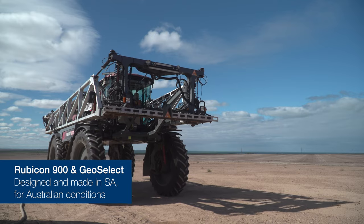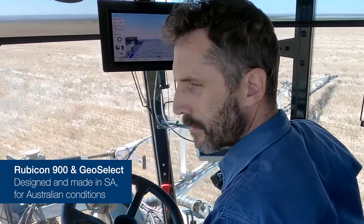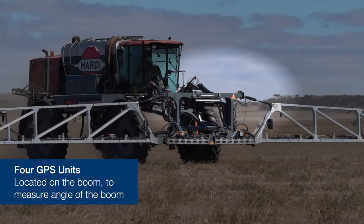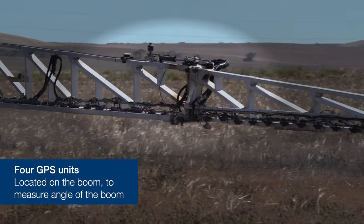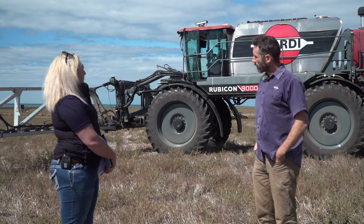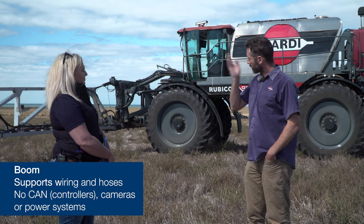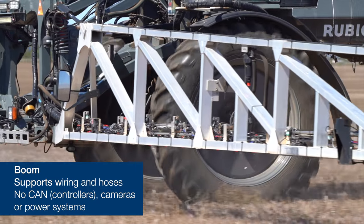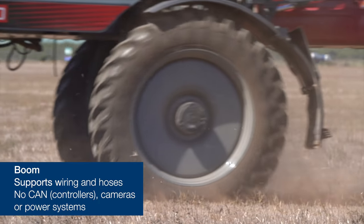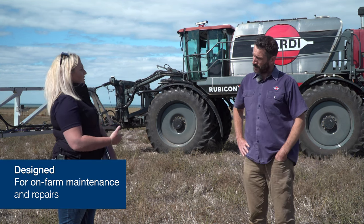This is assembled in Adelaide, South Australia, and the GeoSelect part is designed and made also in Adelaide, South Australia, but for Australian conditions. The only additional parts over and above a normal sprayer are the four GPS units — two in the centre and one on either boom. This one has 49 individual sections of a metre wide with airlines and a 12-volt electric system and the associated wiring. There are no extra can systems, no extra cameras, no extra power systems.